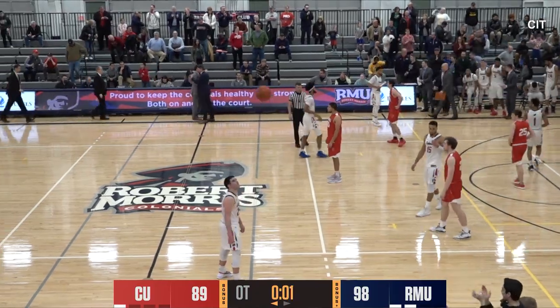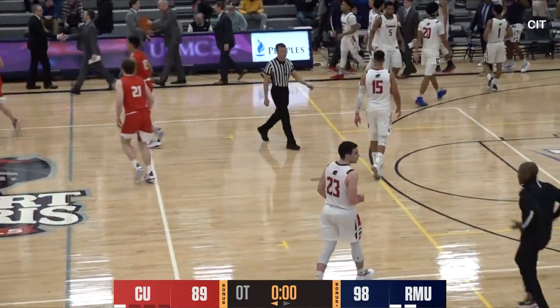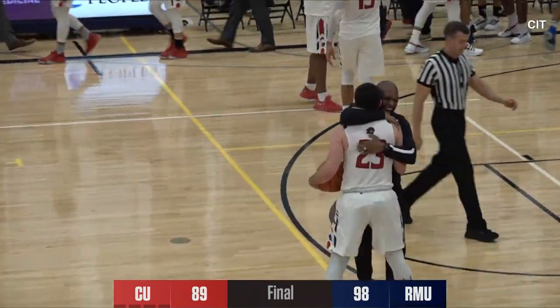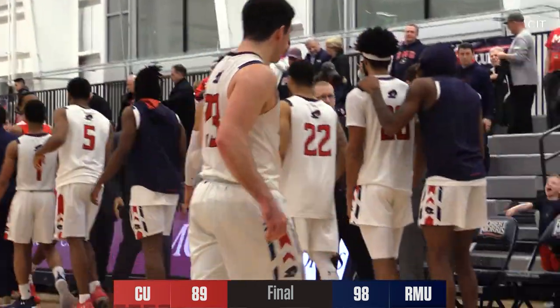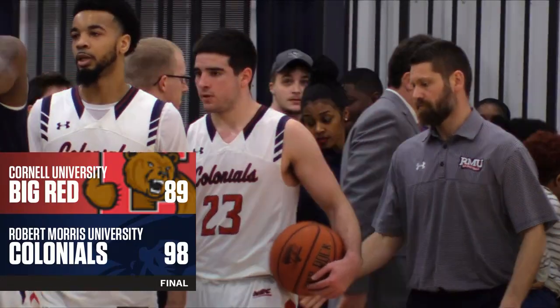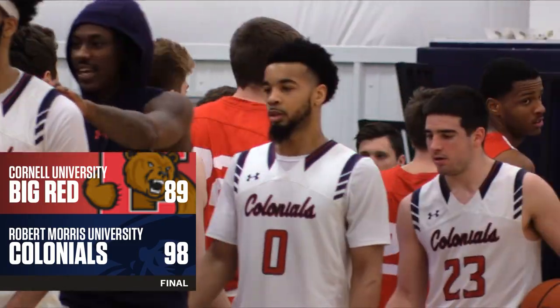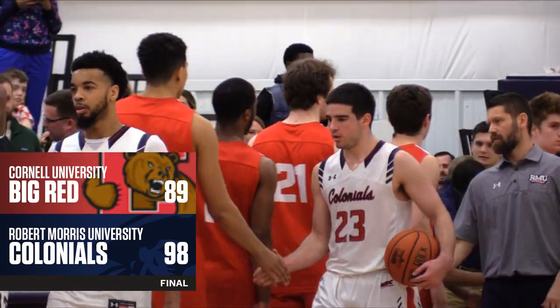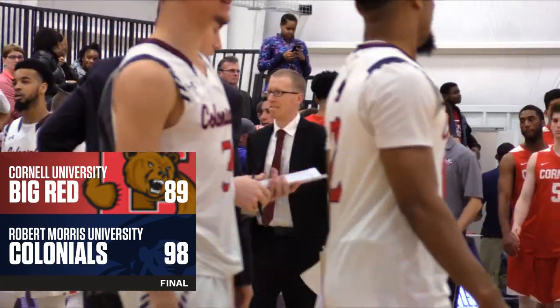What a way to end it — I'm not sure Andy Toole wanted him to shoot the ball, but Robert Morris is going to win in overtime. The final score in the collegeinsider.com tournament tonight: Robert Morris 98, Cornell 89. What a ball game. The Colonials do it again — this is like a broken record. Every game they struggle in the first half; tonight it was defensive struggles in the first half, but the offense was pretty much good the whole game as the three guards were just terrific tonight.